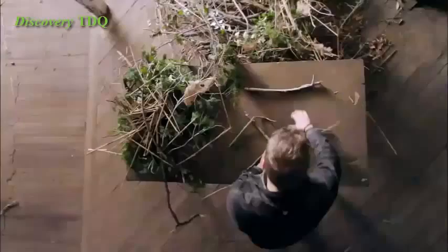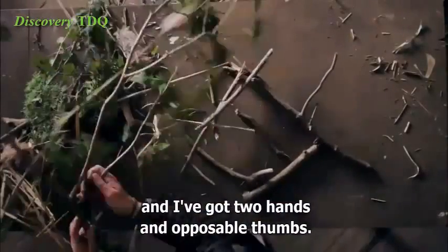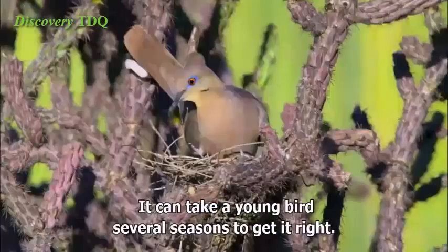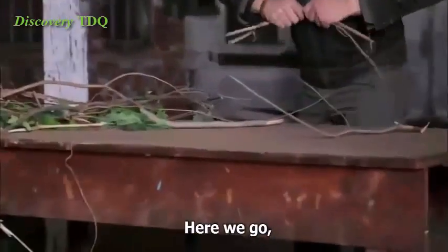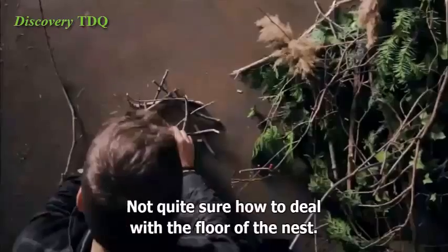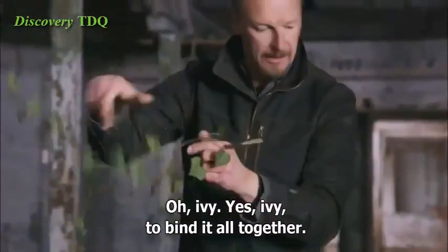How hard can this be? A little foundational framework of sticks... no, that's not going to work. I'm struggling to get something going here, and I've got two hands and opposable thumbs. I can't believe they do this with just a beak and their feet. They make this look so easy. The truth is, they too have to practice — it can take a young bird several seasons to get it right. I'm understanding that completely. Third time's a charm. Here we go, some slightly smaller pieces. Kind of interlace it as I go. I'm not quite sure how to deal with the floor of the nest. This is an afternoon's work for me. The birds can spend weeks on a project like this. Ivy — yes, ivy — to bind it all together.